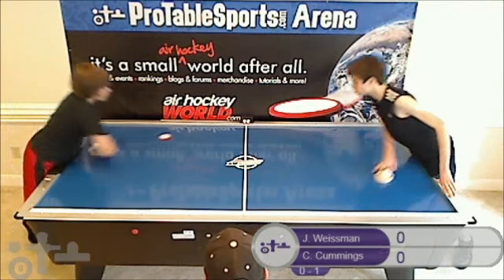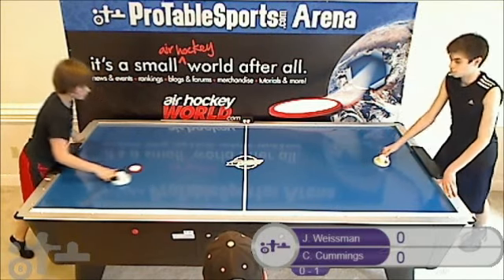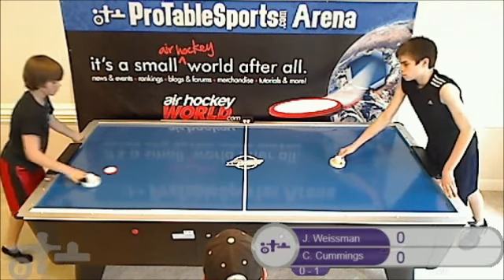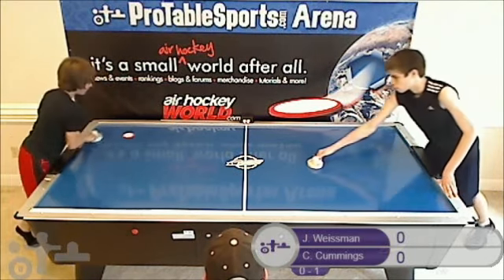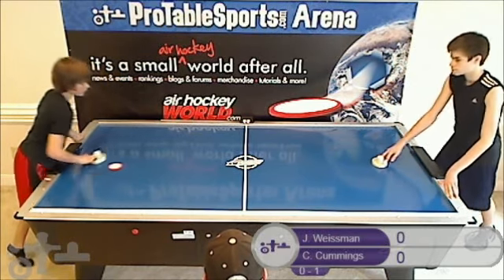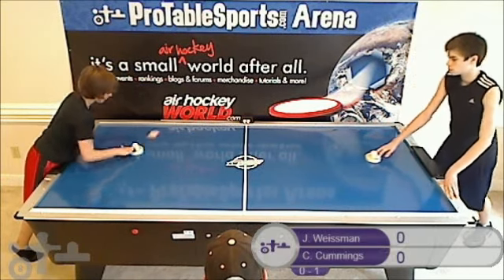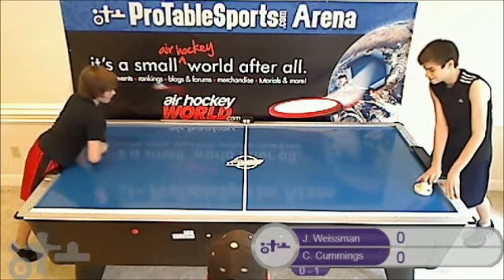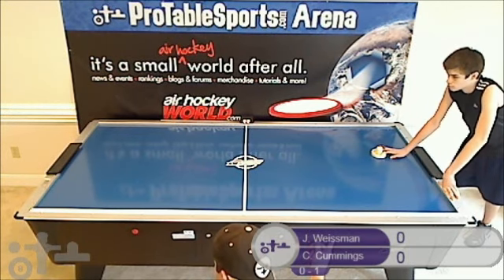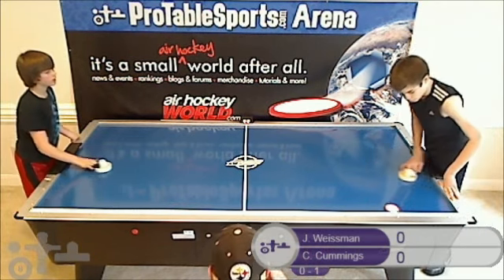Jacob starts out with the drift, hits it straight up the middle, Colin follows it up on a transition. Colin goes off-goal left, tries to cross straight, tries the right wall under. He did some real good off-speed stuff in the first game, but he needs to mix it up a little bit with some faster shots. I think they're both still trying to figure each other out as far as the game plan is concerned.